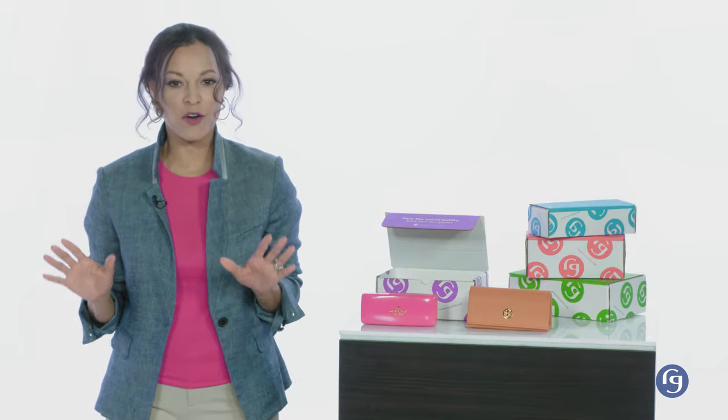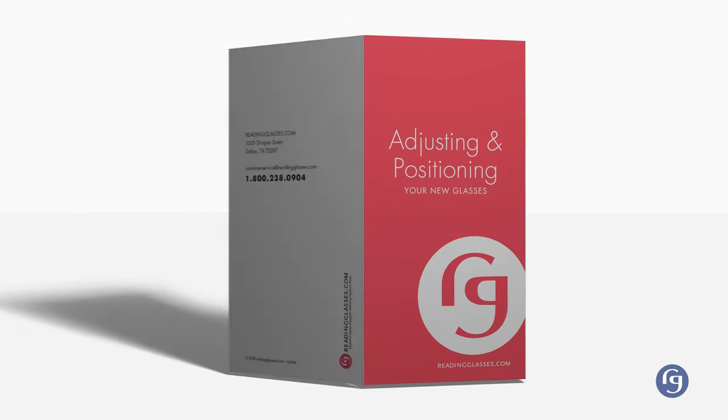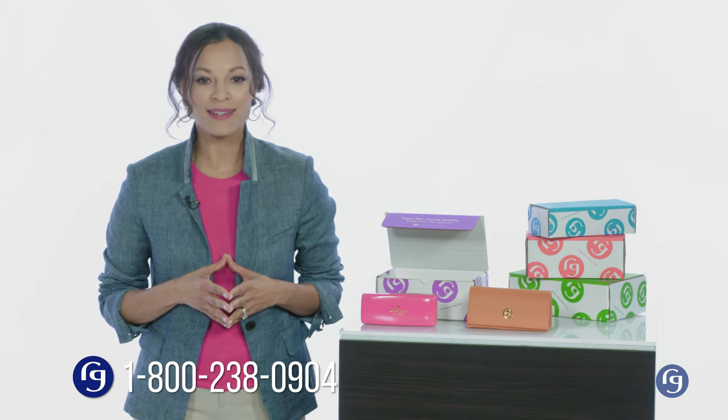While our glasses have been carefully adjusted to fit correctly right out of the box, sometimes a tweak here or there is a good idea. Naturally, there's a technique to doing this and we share it in the pamphlet we've included called Adjusting and Positioning Your New Glasses. With that guide, it's quite easy, but you can always call one of our customer care specialists at 1-800-238-0904. They'll be more than happy to walk you through the process.